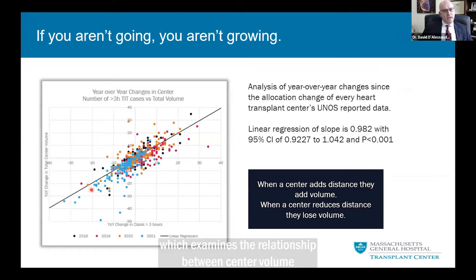This is industry data examining the relationship between center volume, shown on the y-axis, and longer ischemic time, defined as more than three hours, shown on the x-axis. Including data from 2018 through 2021, there's a very linear relationship. It certainly appears that centers adding volume are doing so by adding cases with longer ischemic times, which very likely means they're traveling longer distances to get organs. If you aren't going, you probably aren't growing.